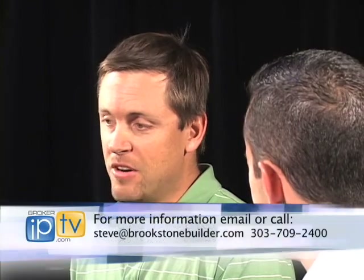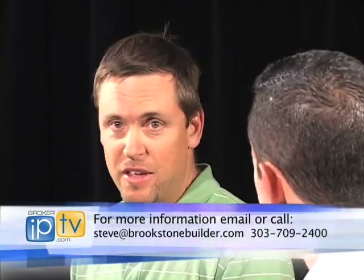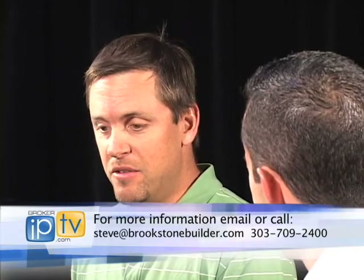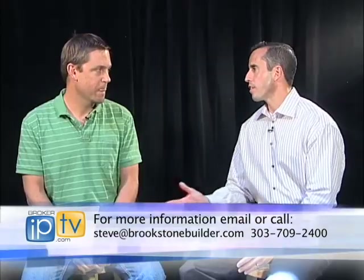Tell me about Brookstone Builders. Well, I started about 10 years ago converting apartment buildings into condominiums, and about four to five years ago I decided to get into new construction. I started out with multifamily, doing duplexes, fourplexes, those sort of things.